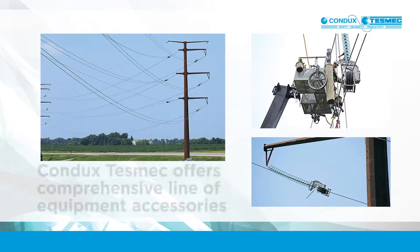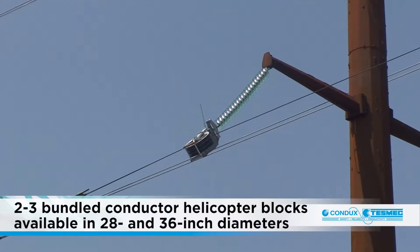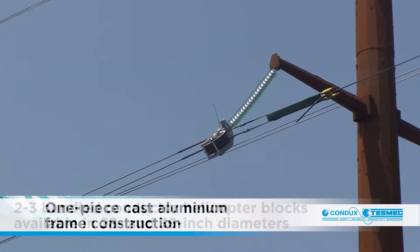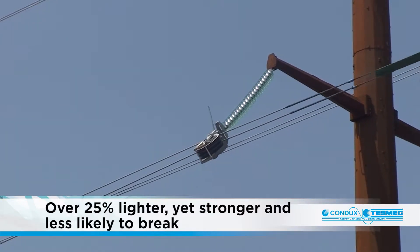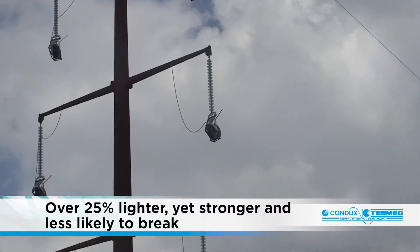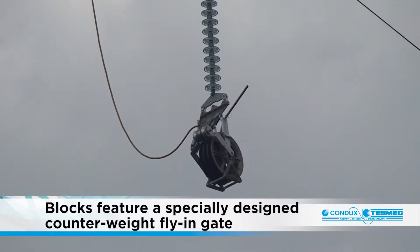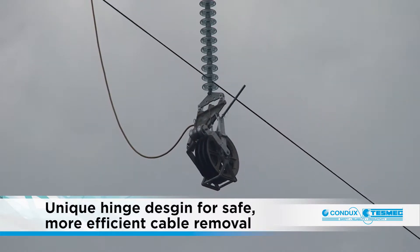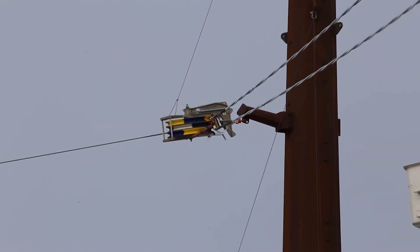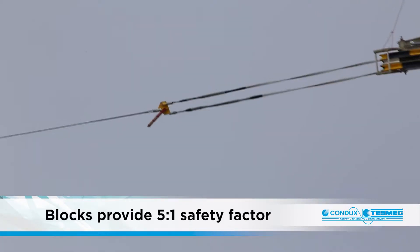Condux Tesmec also offers a comprehensive line of equipment accessories that add safety and productivity to every job. Condux Tesmec 2 and 3 bundled conductor helicopter blocks are available in 28 and 36 inch diameters. The one-piece cast aluminum frame is 25% lighter, yet stronger and less likely to break compared to aluminum blocks with welded extruded frames. The unit's specially designed counterweight fly-in gate allows for quicker and more secure rope installs, featuring a unique hinge for safer and more efficient cable removal during clipping operations. With a workload rating of 12,000 pounds, the Condux Tesmec 2 and 3 bundled conductor blocks are load tested to 60,000 pounds, providing a 5 to 1 safety factor.